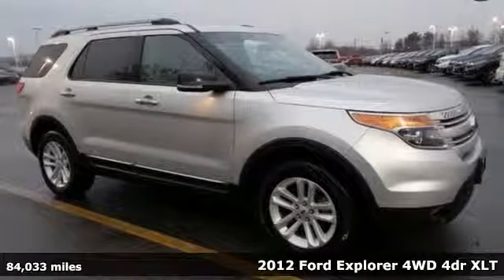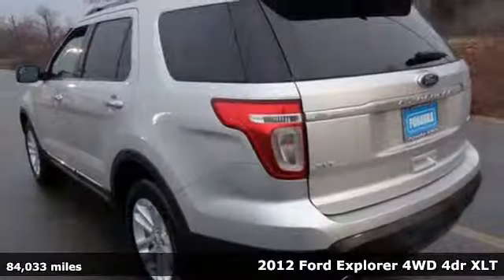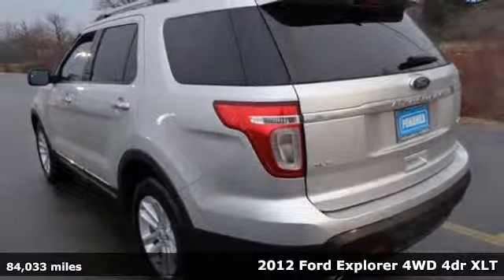It's a 2012 Ford Explorer. Power, space, and for a big people mover, its gas mileage is appealing.